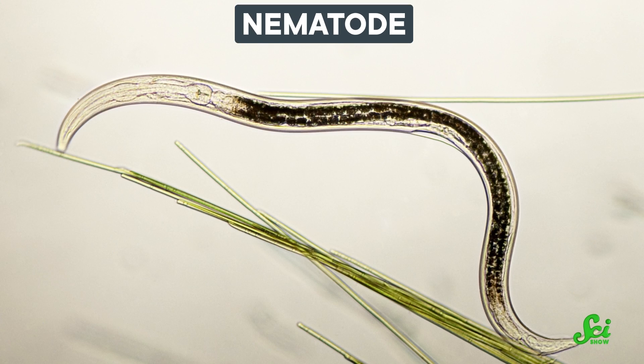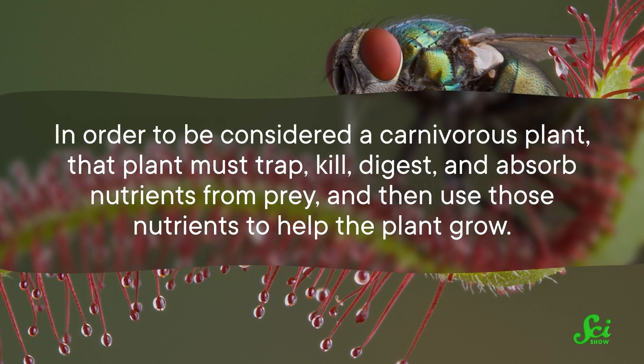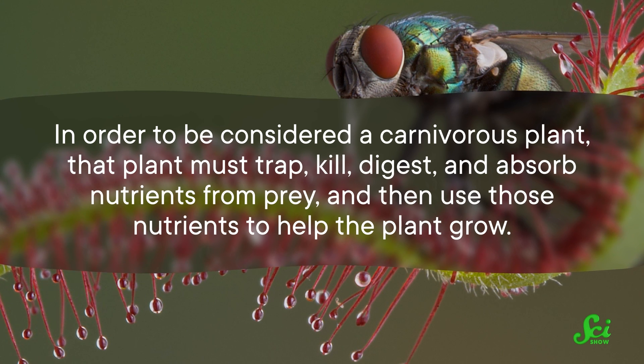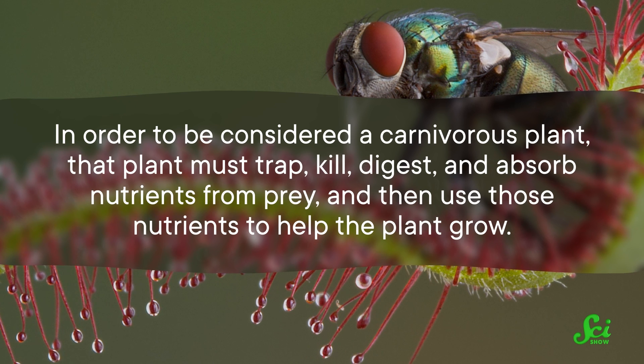Plenty of non-carnivorous plants use adhesive substances as a kind of defense. So before scientists could call these plants carnivorous, they needed to figure out if they were actually eating the stuff they catch, including tiny worms called nematodes. In order to be considered a carnivorous plant, that plant must trap, kill, digest, and absorb nutrients from prey, and then use those nutrients to help the plant grow.